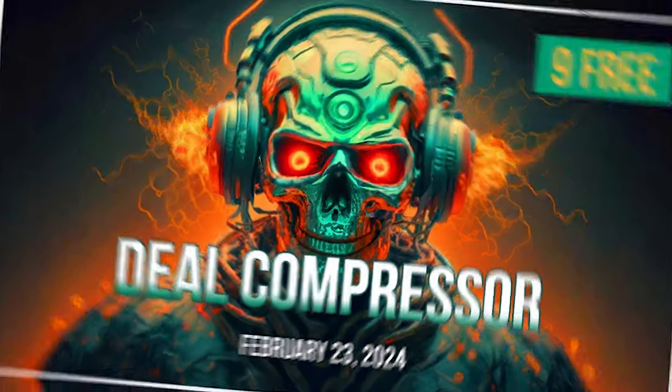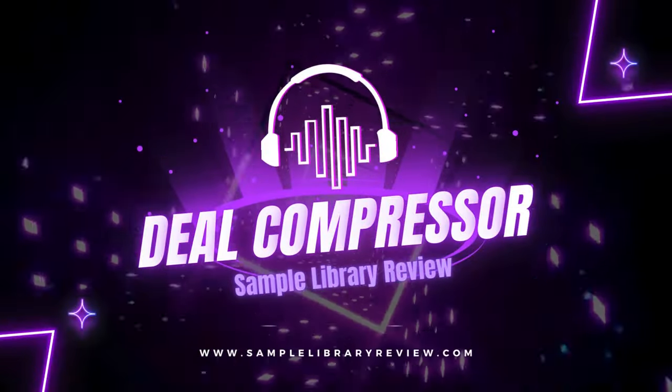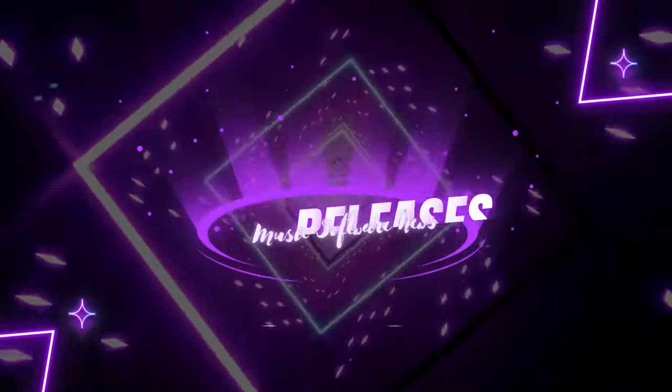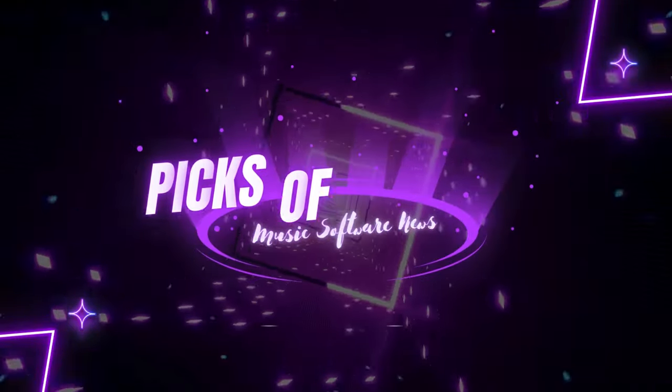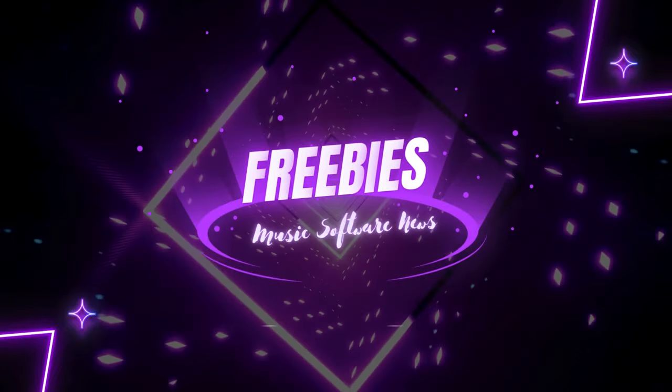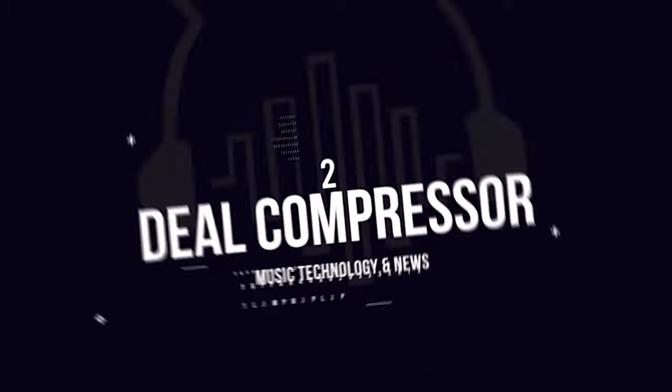Fresh from the pages is a Sample Library Review. Here's this week's Deal Compressor for February 23rd, 2024. I'm your host Don Bodin. We've got my picks of the week, a bunch of new releases, some very exciting stuff, dollar deals, and of course this week's featured freebies.